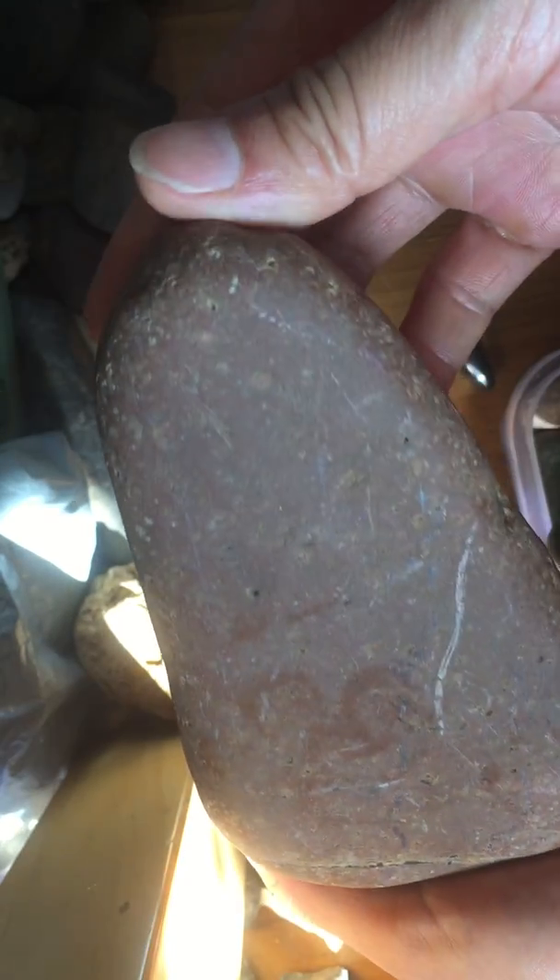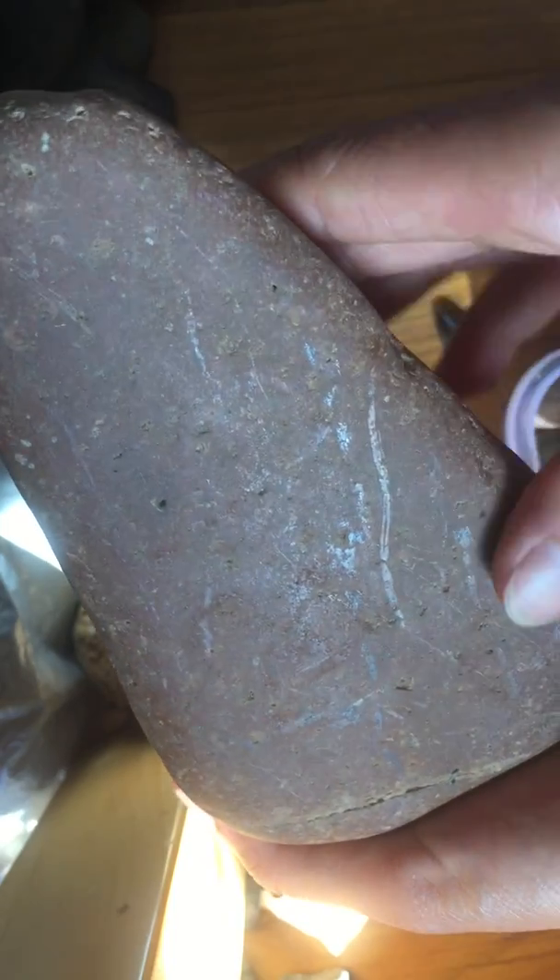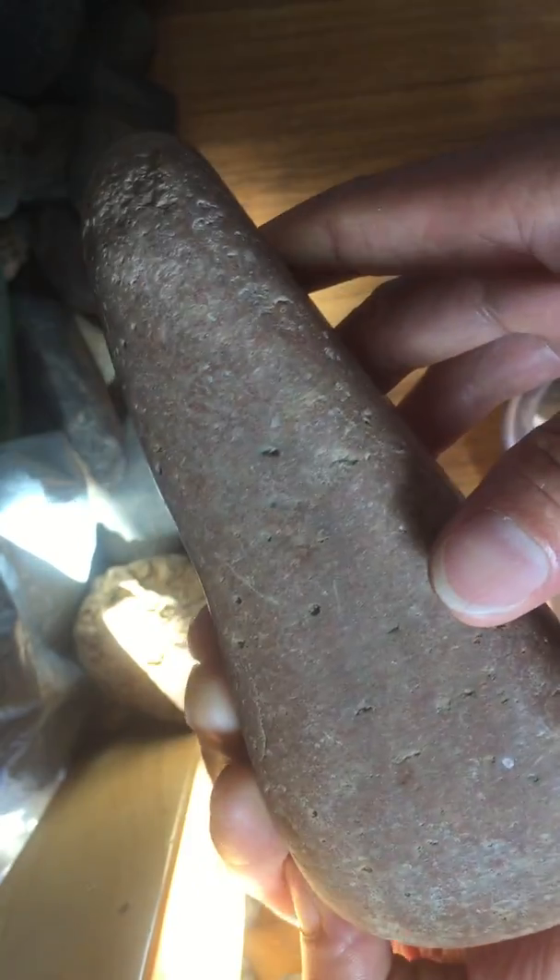I found a big meteorite yesterday in the riverbed. However, I don't know exactly what it is. What I know is it is a stone iron meteorite — it's beautiful. It's magnetic, a very beautiful one. Look, it's magnetic.